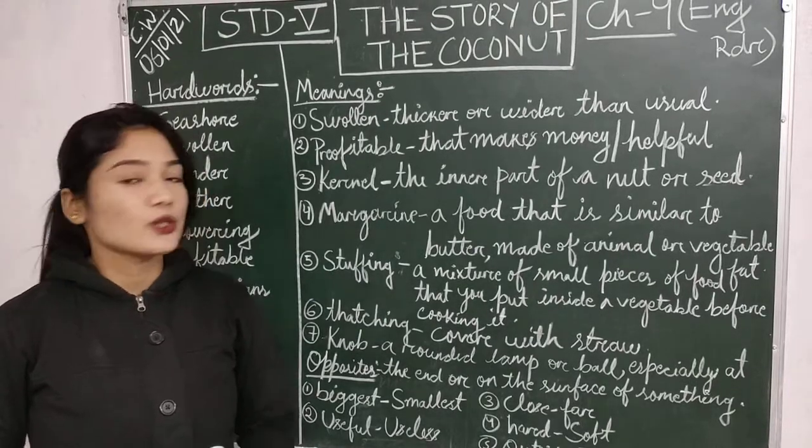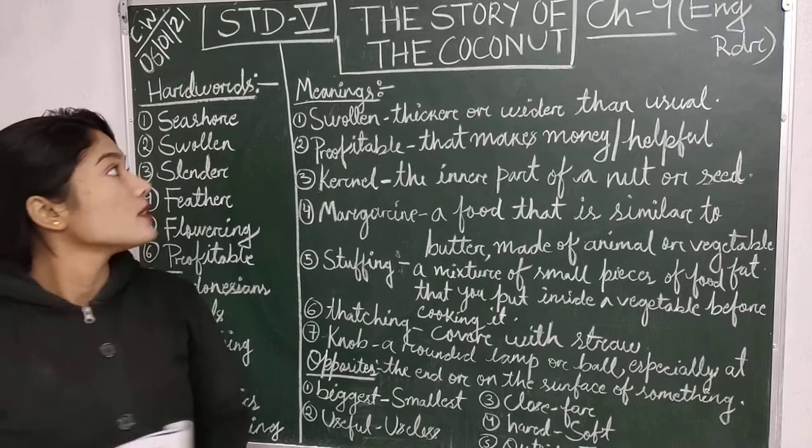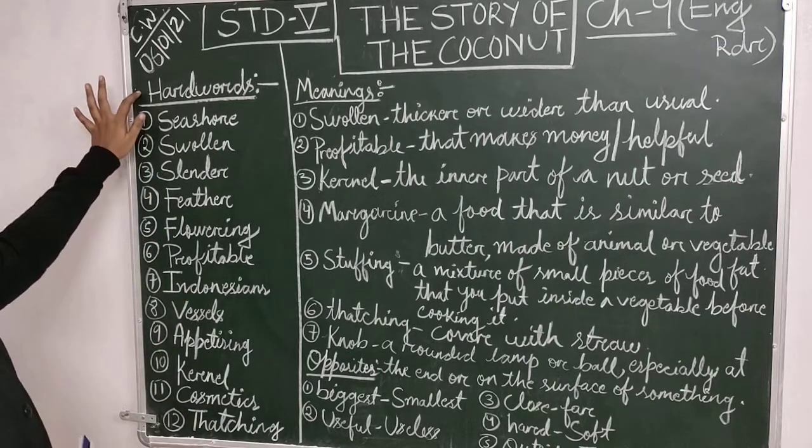Good morning Standard 5 students. Today I am going to teach you a new chapter, the story of the coconut. Now first, hard words.